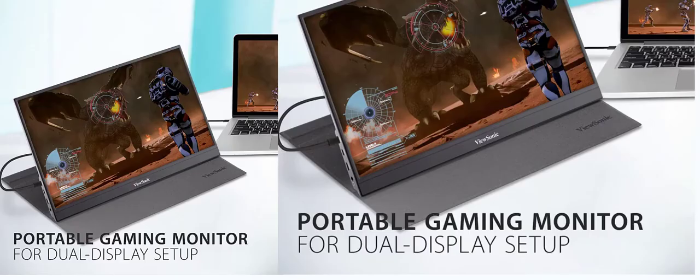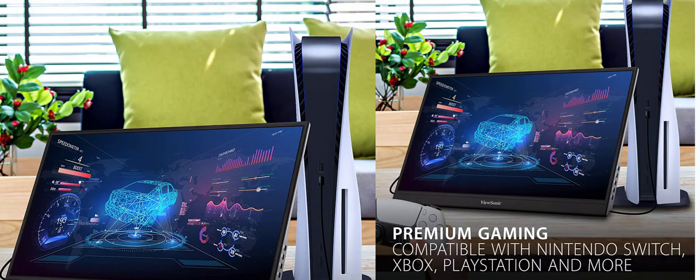In the box: portable monitor with cover, USB-C to USB-C cable, USB-C to USB-A cable, power adapter, and quick start guide.